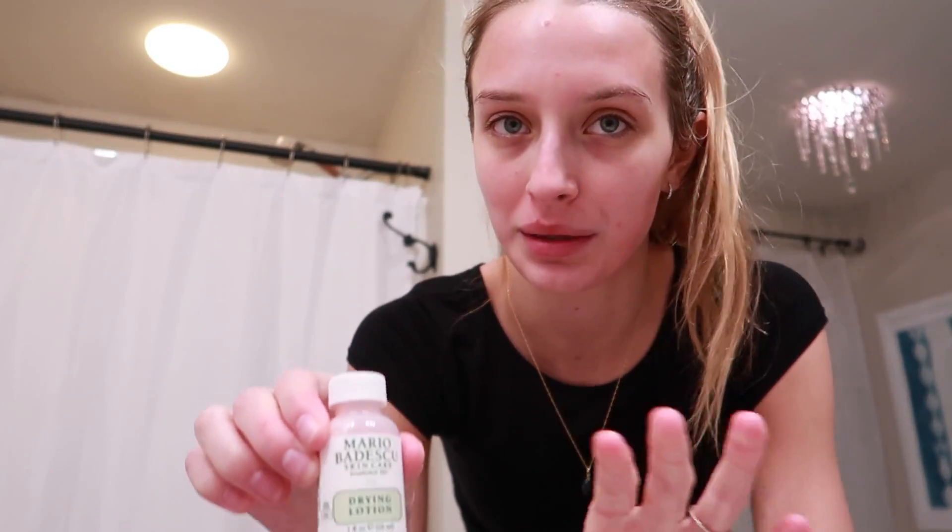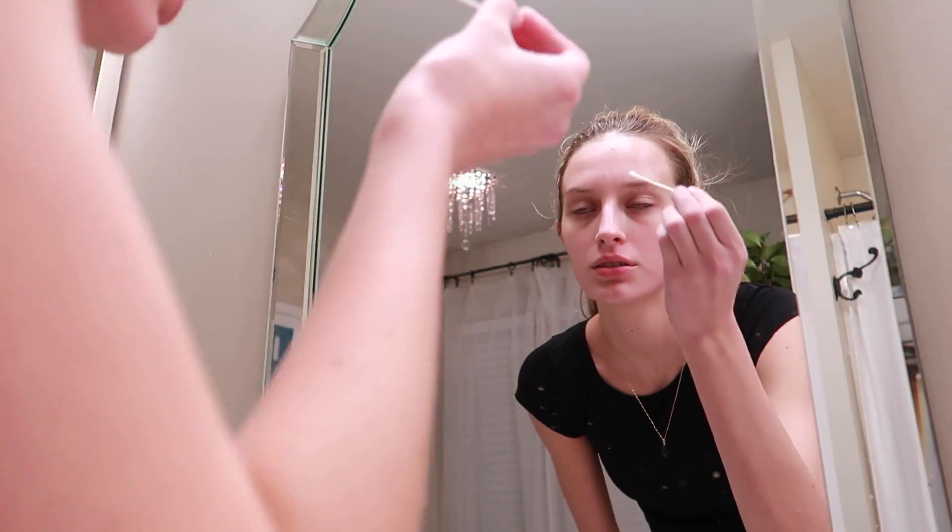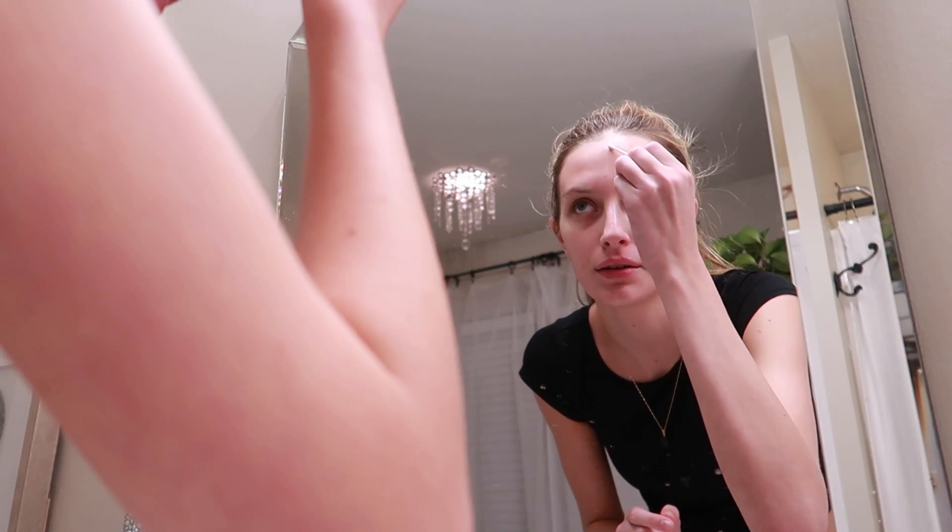Now I'm gonna talk to you guys about acne patches and acne creams. My favorite acne cream is the Mario Badescu — I've just been using this for a while. I feel like it really works and does what it says. And for acne patches, I really love Patchology patches — they are just the bomb.com. They really just soak everything out of my pimples. I'm just gonna apply the Mario Badescu on my pimples.